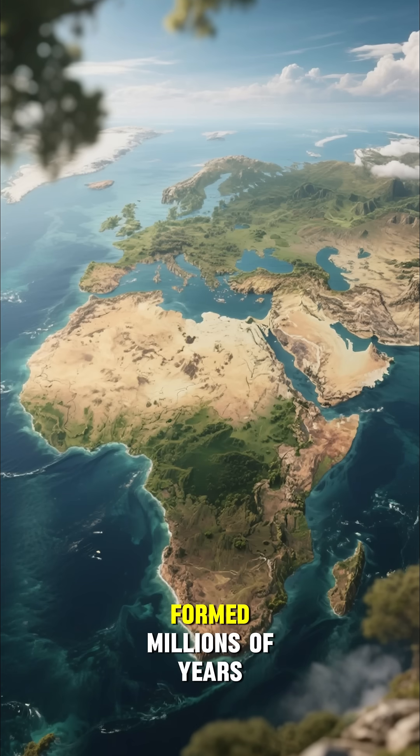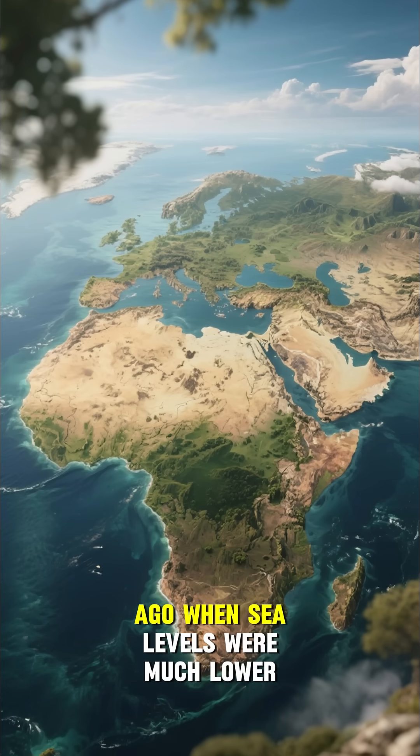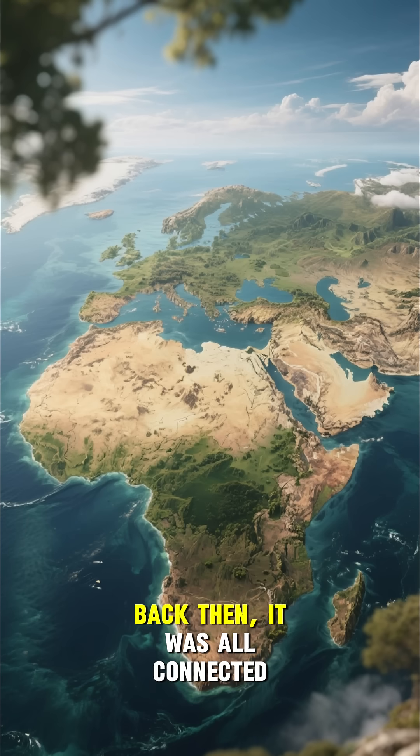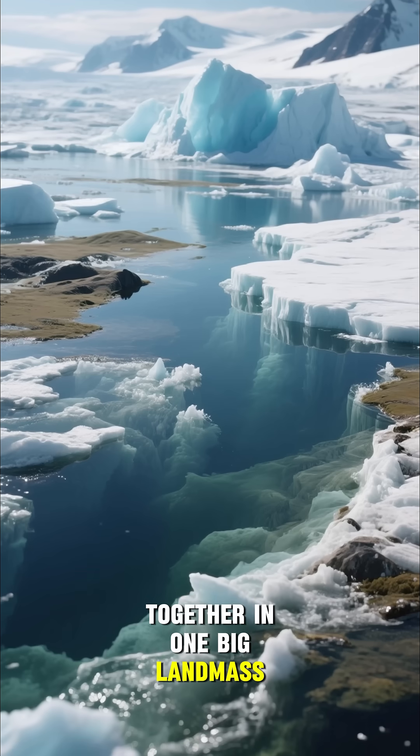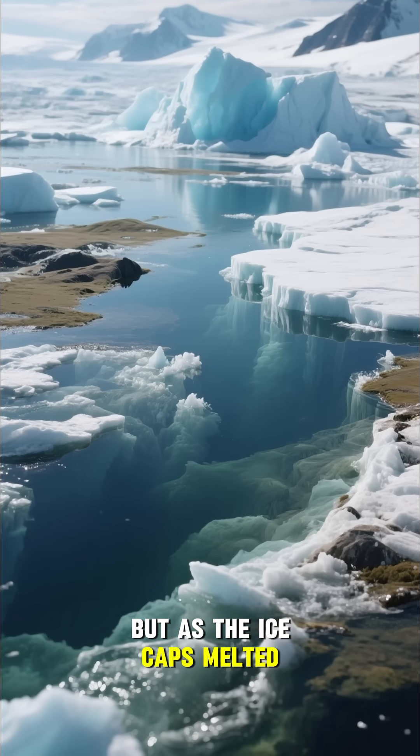The continental shelf was formed millions of years ago when sea levels were much lower. Back then, it was all connected — all the continents were joined together in one big landmass. But as the ice caps melted,